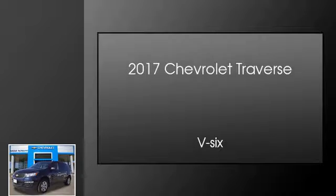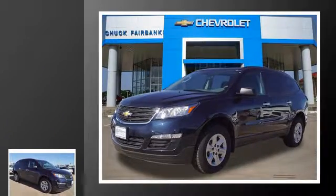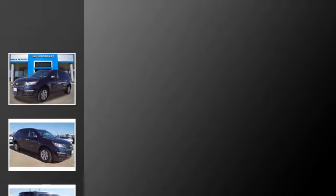This is a 2017 Chevrolet Traverse. This crossover has an automatic transmission and the V6.